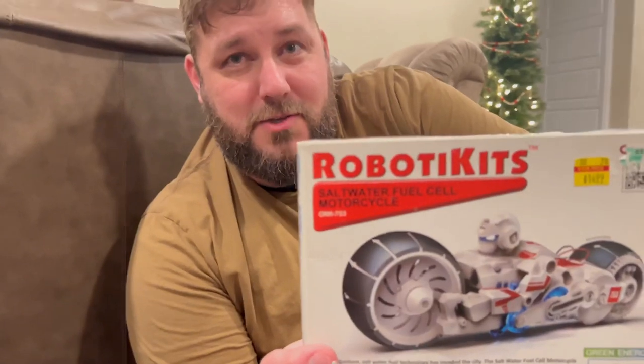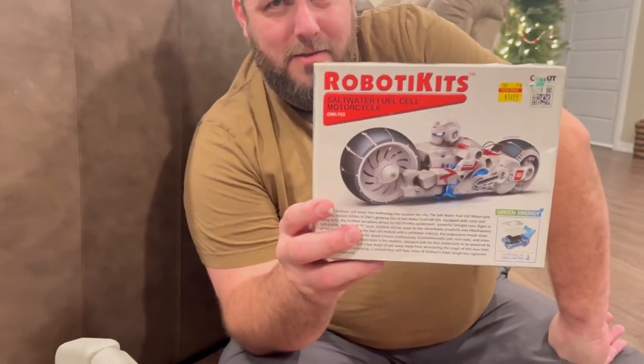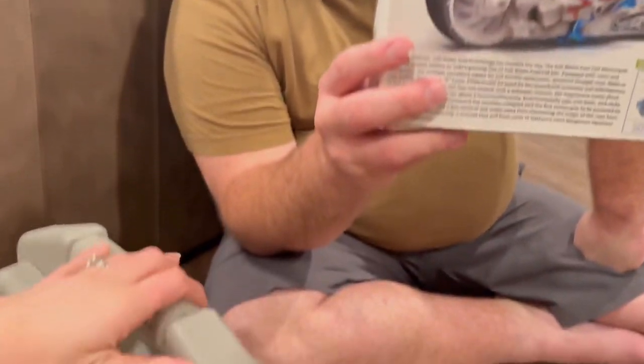This is actually pretty cool — it's a saltwater fuel cell motorcycle and he gets to build it. So that'll be really cool for Liam.